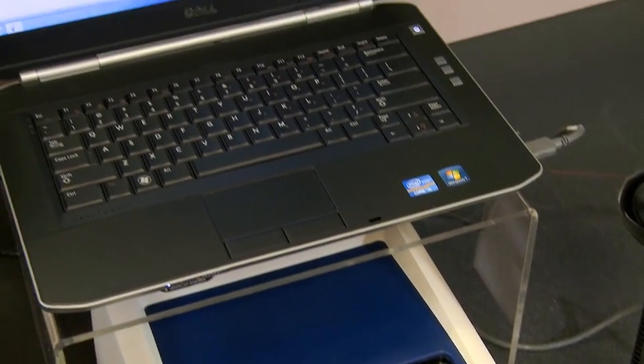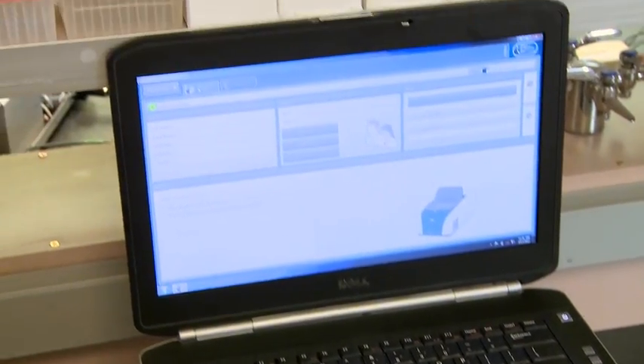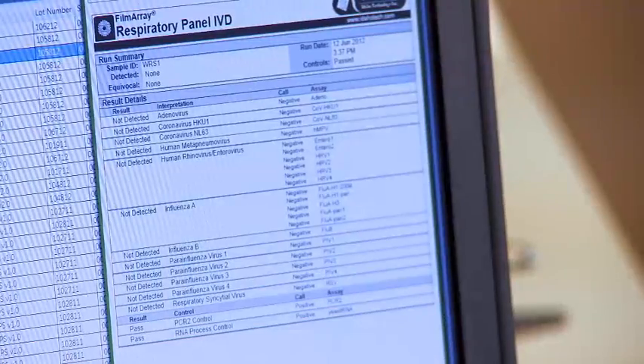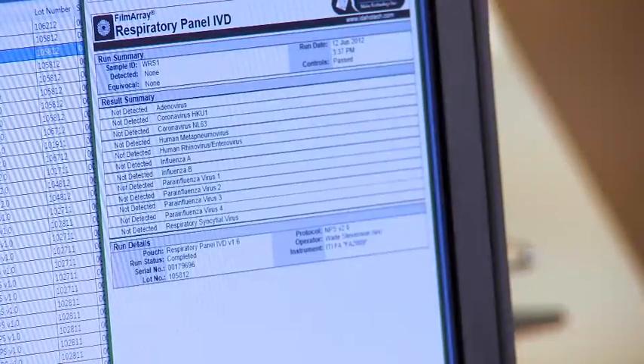We did a cost analysis and doing the testing the way we did pre-FilmArray cost us somewhere between three hundred and three hundred and fifty dollars. FilmArray is about a third of that, so we're getting a faster result for actually a lower cost. We've had more rapid turnaround time, less complexity, general overall ease of use, and great accuracy — because we've increased the number of targets we were able to detect.